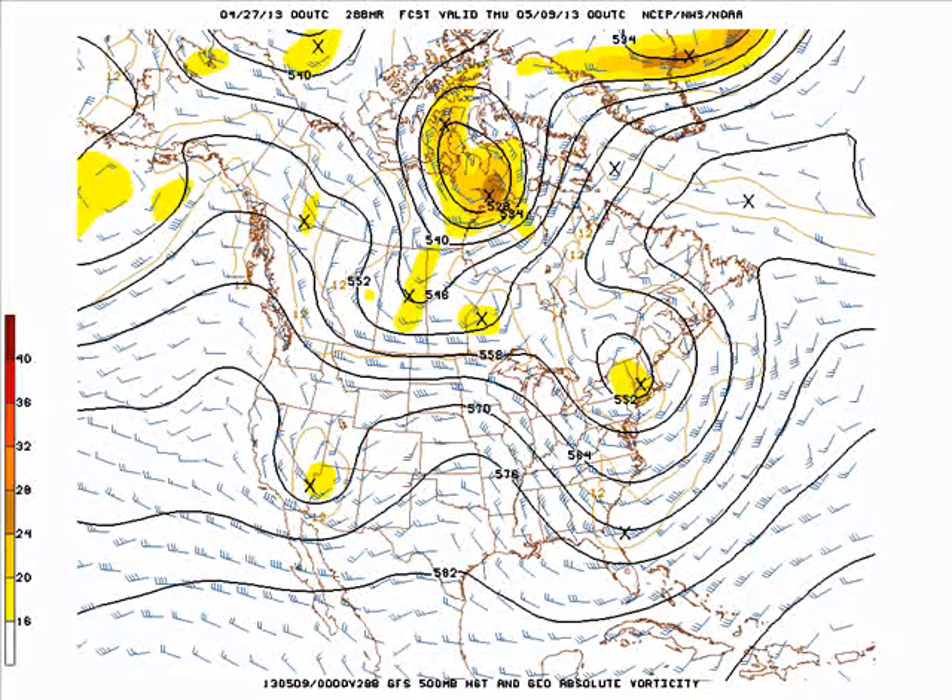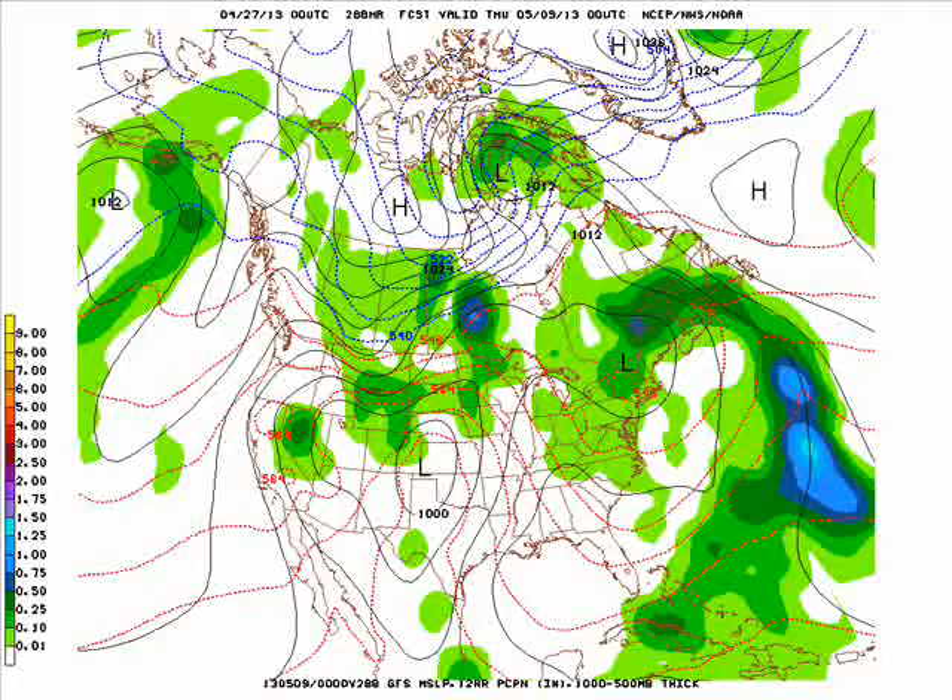A couple days after this, on the 8th of May, that upper level system begins to finally kick itself out up into New England. We come under a ridge, so temperatures do start to warm back up to seasonal levels by that point, with maybe a few rain showers or thunderstorms with another system beginning to take shape off to our west. We won't see any cold weather at that point, with highs likely well into the 70s.